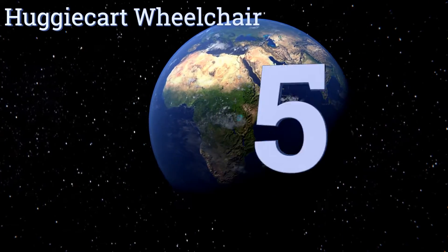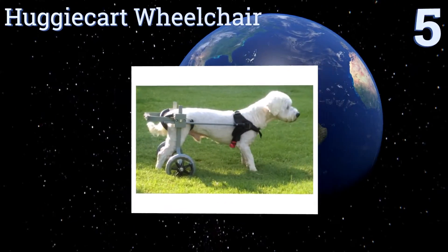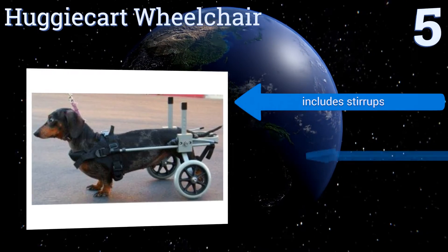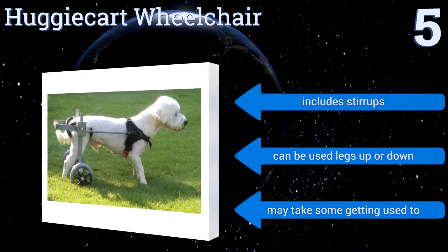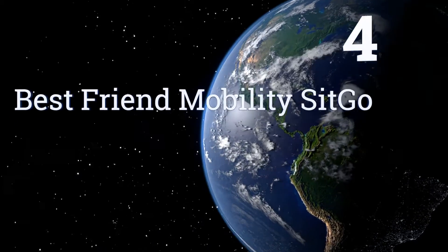Starting off our list at number five, for dogs that need assistance due to rear leg disabilities, turn to the Huggy Cart wheelchair. It offers a good balance of price and performance so you can get your dog moving again without breaking the bank. It also comes with access to online assembly videos, includes stirrups, and can be used with the legs up or down, but it may take some getting used to.